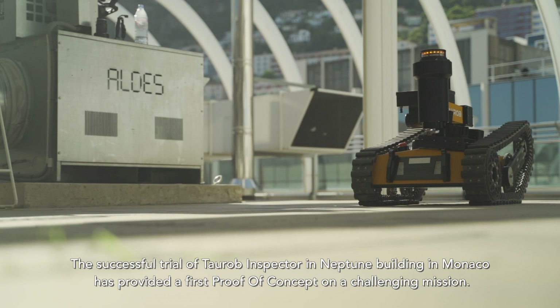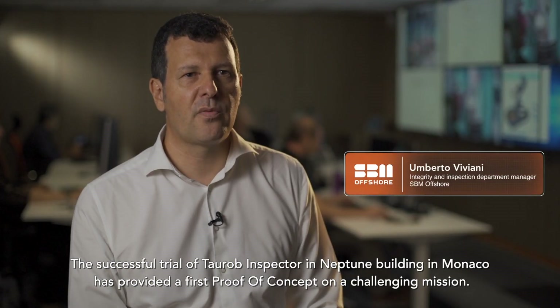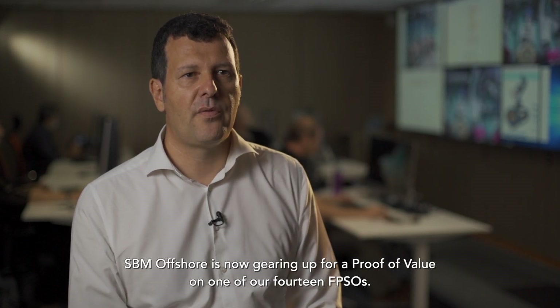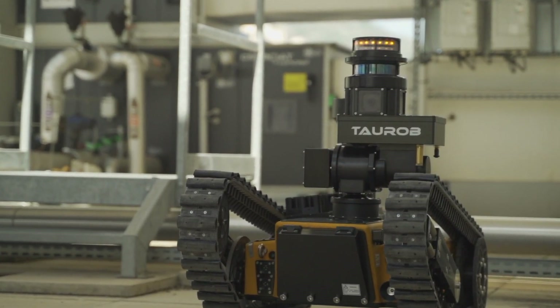The successful trial of Taurop Inspector in the Neptune building in Monaco has provided the first proof of concept on a challenging mission. SBM Offshore is now gearing up for a proof of value on one of our 14 FPSOs.